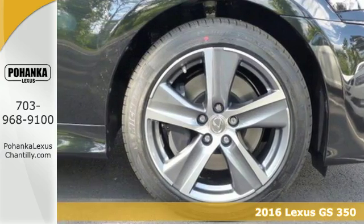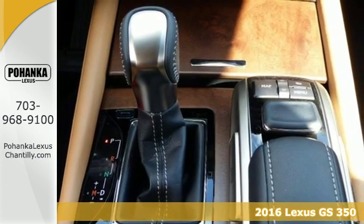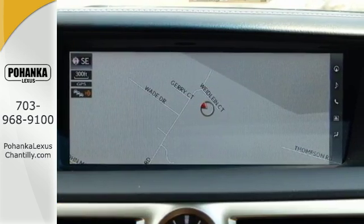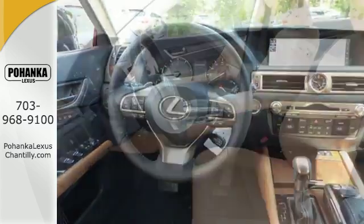Here's a 2016 Lexus GS. The GS breaks through the ordinary with an aggressive attitude that is serious about performance, luxury and safety. Its commanding, redesigned exterior is a reflection of the exhilarating performance.